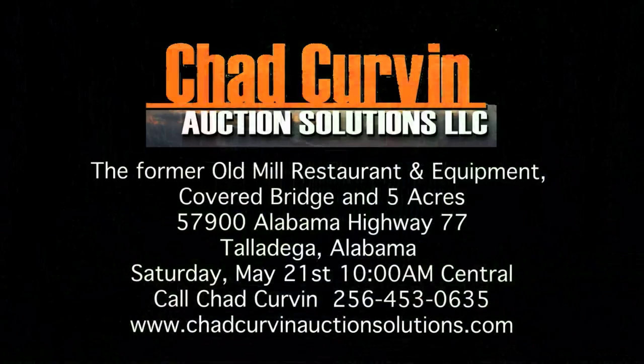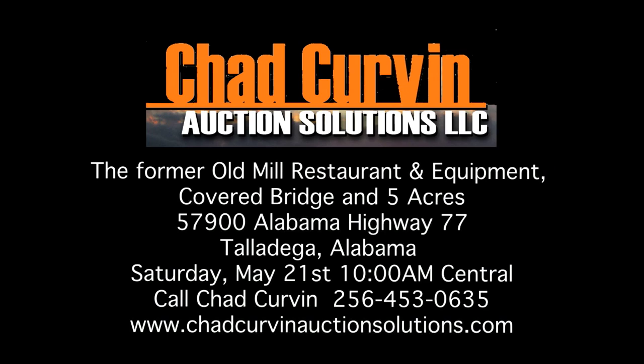Don't miss this sale — Saturday, May 21st at 10 a.m. on the property site. For more information, call Chad Kirvin at 256-453-0635. This property is sold by Chad Kirvin Auction Solutions, specializing in estates, equipment, and business liquidations.